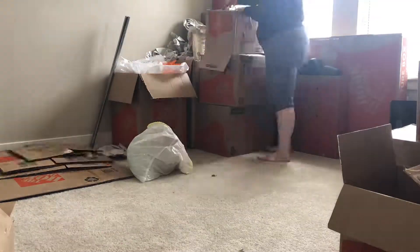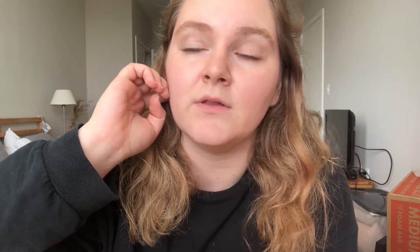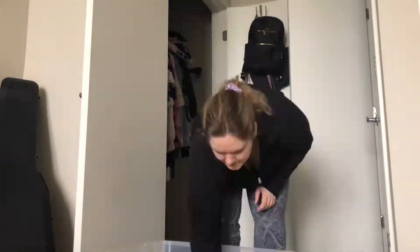We ended up with a whole lot of empty boxes that needed to be broken down, so I spent a lot of time doing that, unpacking my closet and whatever. And that basically took the entire day.